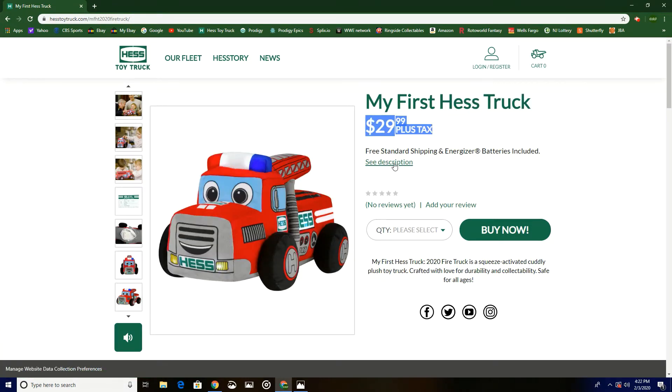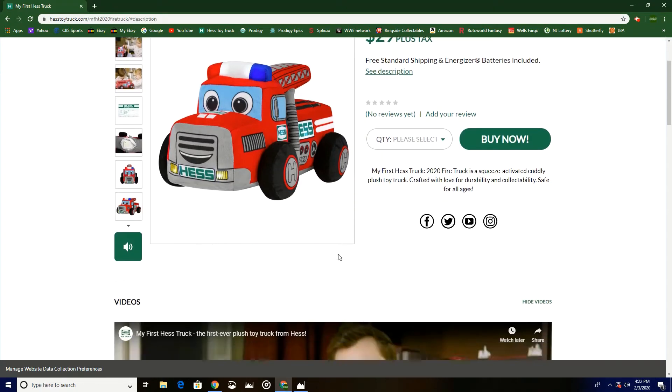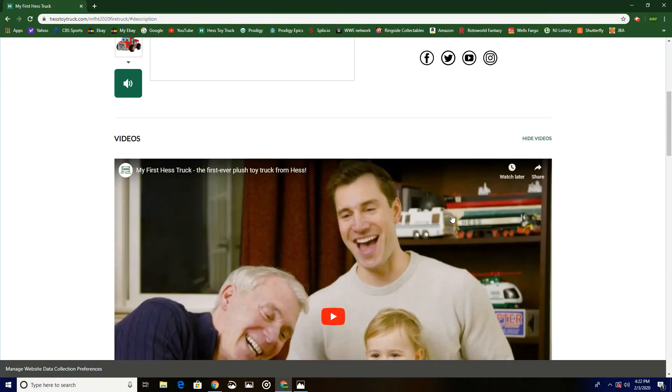This truck is only $29.99 plus tax. Considering that this is the most limited Hess truck ever made, for $29.99 it is not bad — that's what they say. There are two videos on hessoytruck.com you can watch; I'll put the link down below in the description.